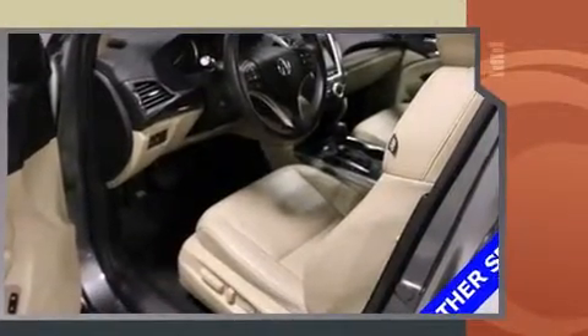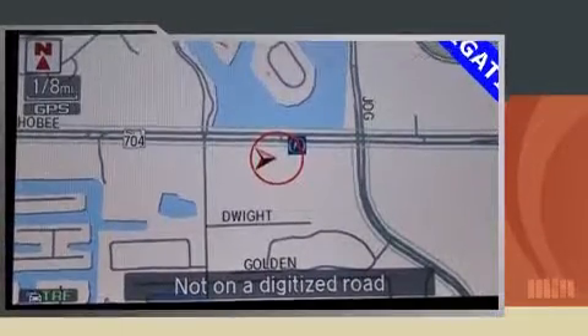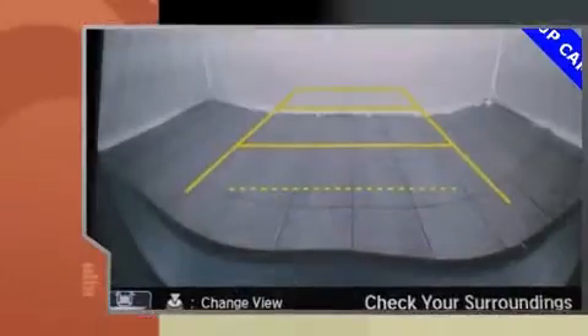Acura infused the interior with top-shelf amenities such as leather upholstery, a power liftgate, lane departure warning, blind spot sensor, and power seats.